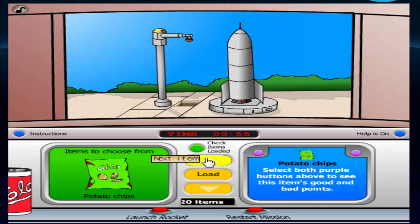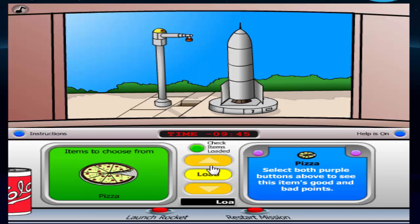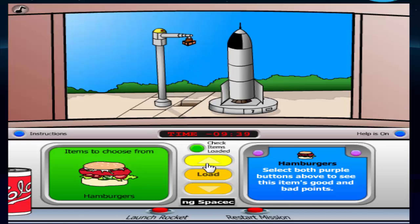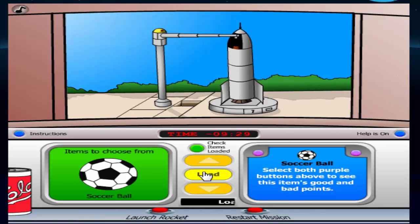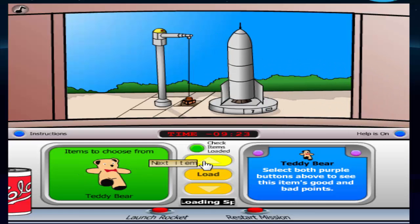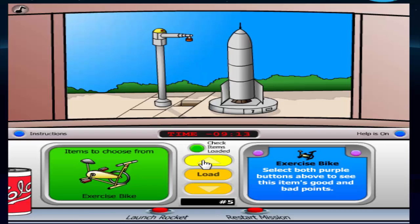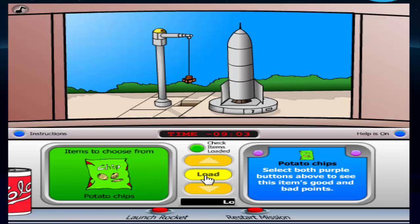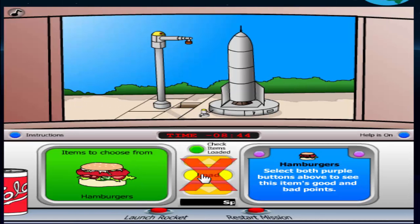Now, we have to load our spacecraft — things that would be good to take on a long voyage. We can choose only 10 items within 10 minutes. Now our spacecraft is fully loaded.